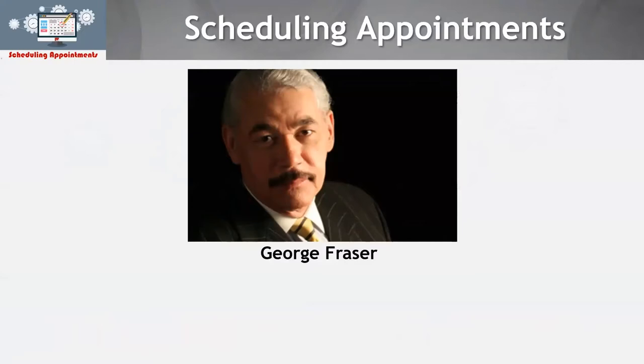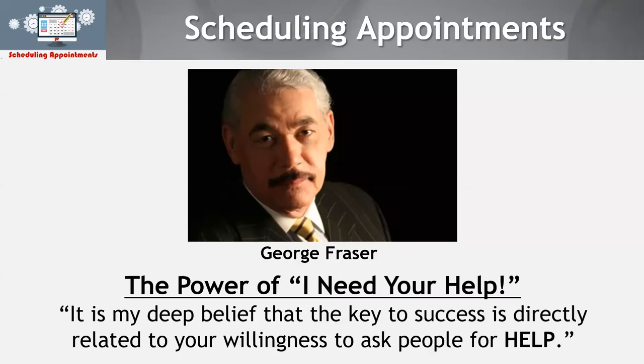Let me introduce another element. This is George Frazier — an amazing business mind, master networker. I was listening to an audio CD he had recorded, talking about people being successful in business. He said something that impacted me so deeply at the time and still does today, because it encapsulates one of the biggest challenges people have. It seems so simple, but it's the truth.